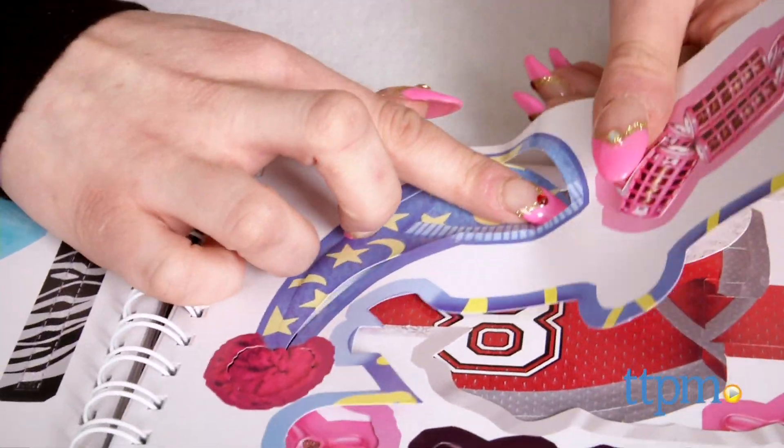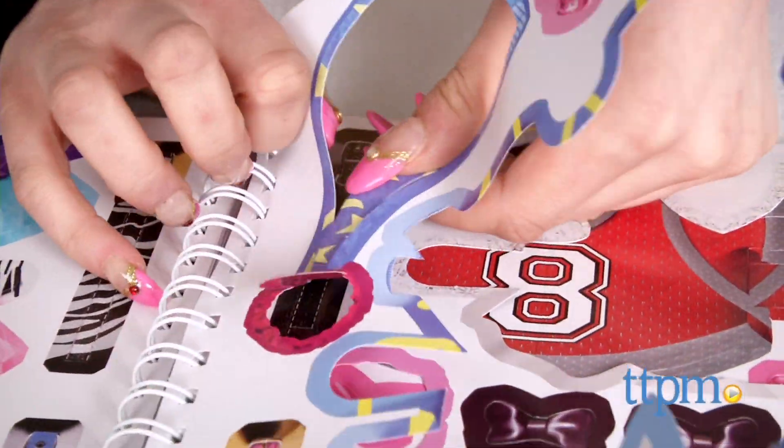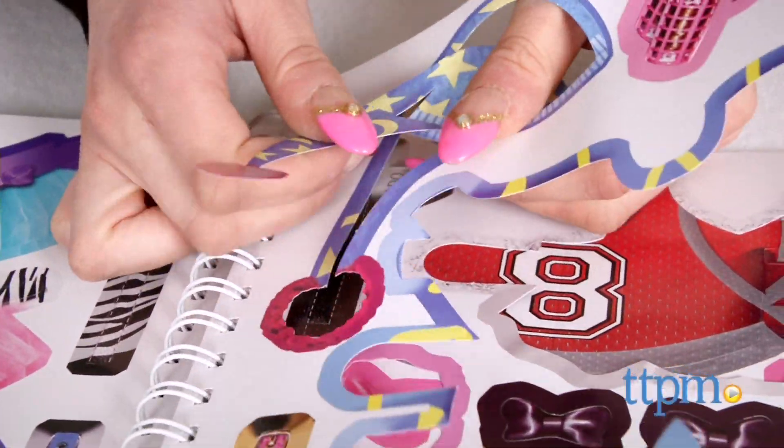The puppies, clothing, and accessories are all pre-perforated and punch out easily, and the book features a handy Dress Your Dog instructional guide on how to use the different types of clothing.